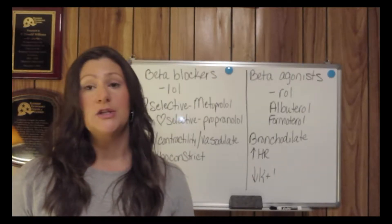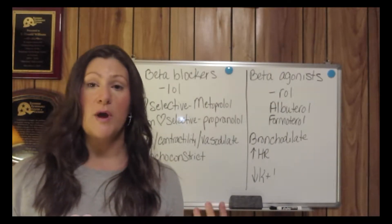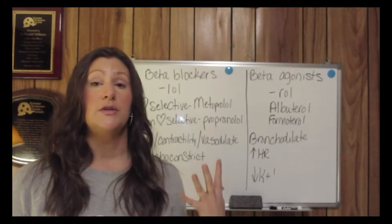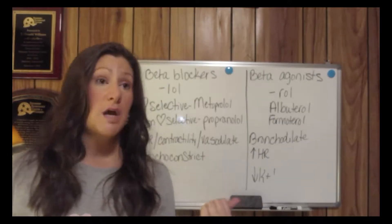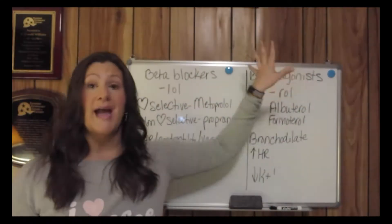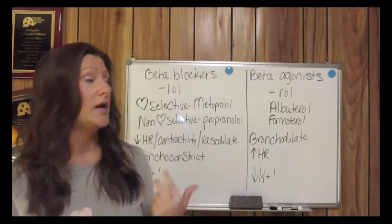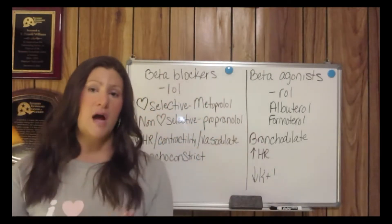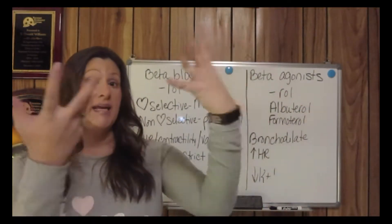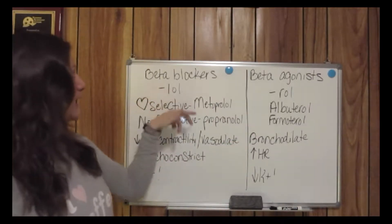I had a request to get a resource out to you all covering beta-adrenergic drugs — this video on beta-adrenergic blockers and beta-adrenergic agonists. Beta-adrenergic agonists intensify the effects of the sympathetic nervous system, while beta-adrenergic blockers work in the opposite direction.